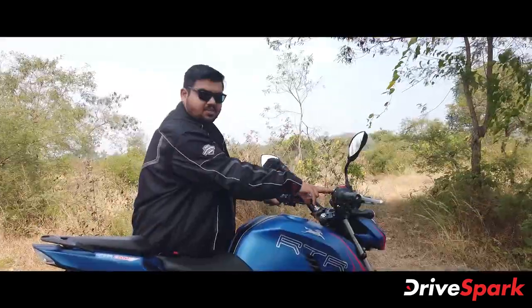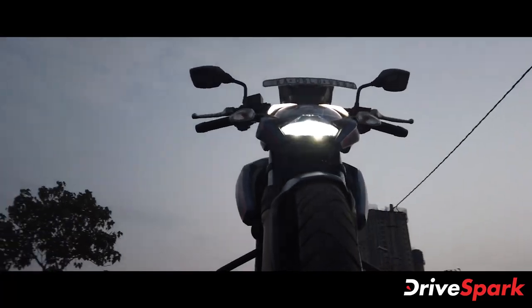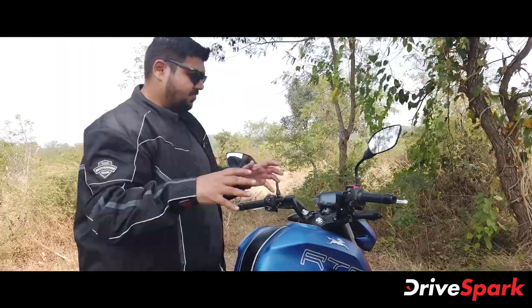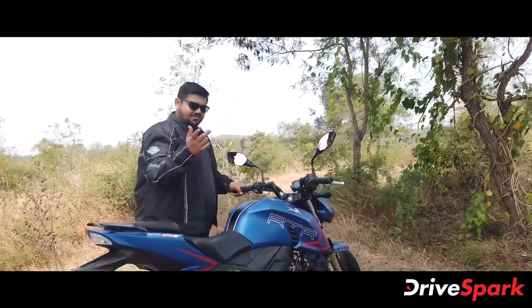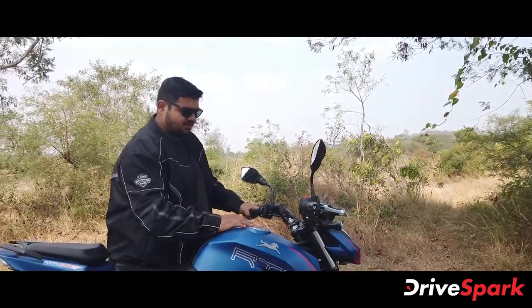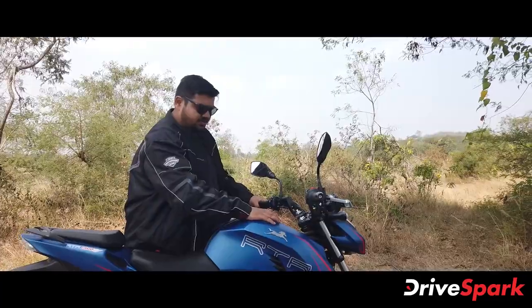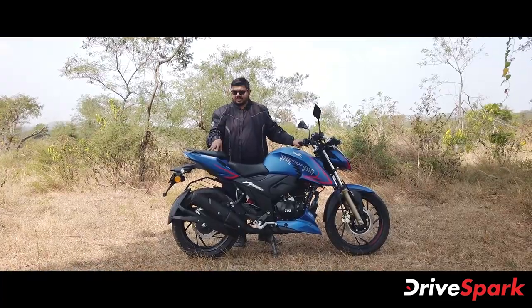The rear suspension can be raised to give you the most aggressive riding position, or adjusted for comfortable riding. A funky feature is the offset fuel tank — normally the fuel cap is in the middle, but on this motorcycle the fuel tank is offset. This is the design of the Apache RTR200 4V.